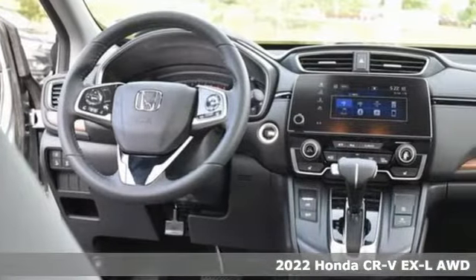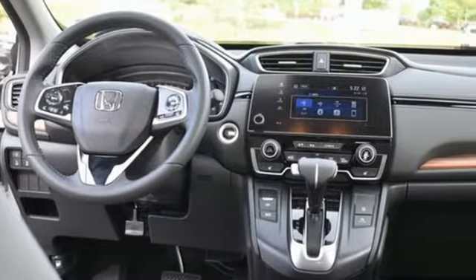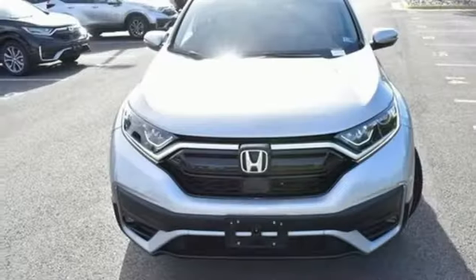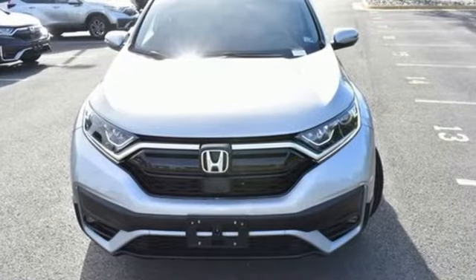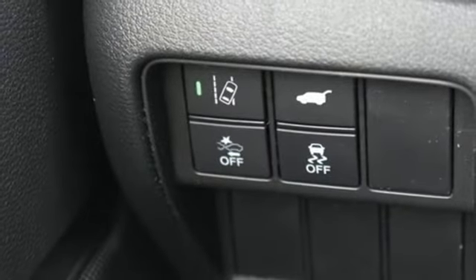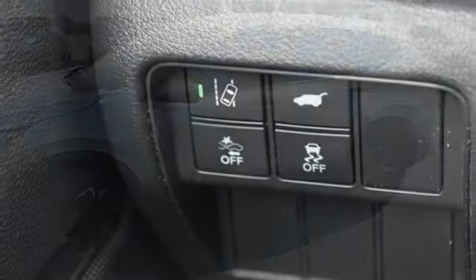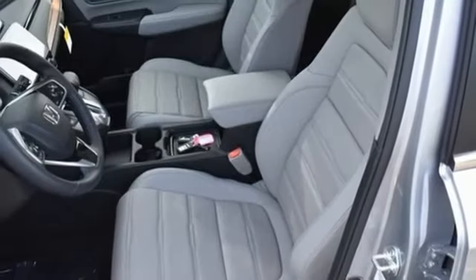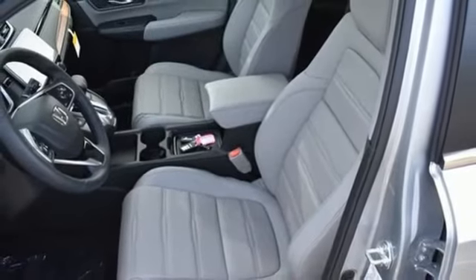Features include intercooled turbo inline four-cylinder engine, front heated leather bucket seats, external memory control, auto dimming rear view mirror, dual zone climate control, remote engine start, active noise cancellation, express open and close sliding and tilting sunroof, push button start proximity key and streaming audio.